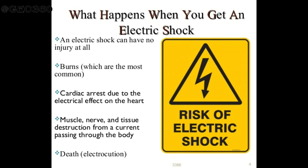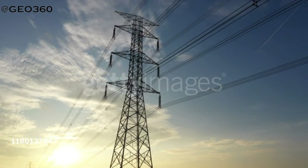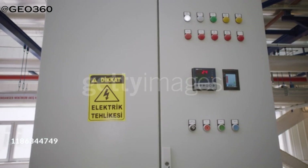Electrocution means severe injury or death due to the passage of electric current through the body. Electric burns are caused when electricity passes through the body. The electric source may be lightning, contact with household current, high voltage cables, transformers, or low voltage high ampere electricity from a car, truck, or tractor battery.